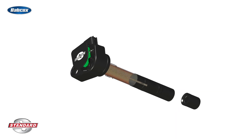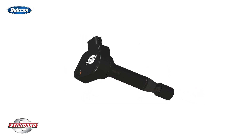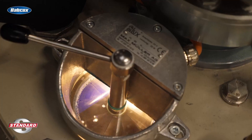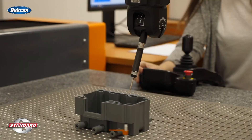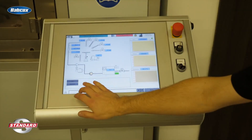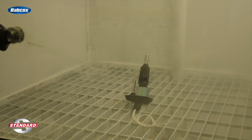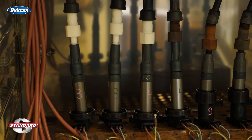These improvements can include additional bobbins, which allow the coil to run cooler, and improved seals to prevent moisture intrusion. All Standard and Blue Streak ignition coils are subjected to rigorous examination, product validation, and comprehensive durability testing that takes place in the lab and on vehicles. This helps to ensure that Standard and Blue Streak ignition coils will perform in all conditions at every RPM and last.